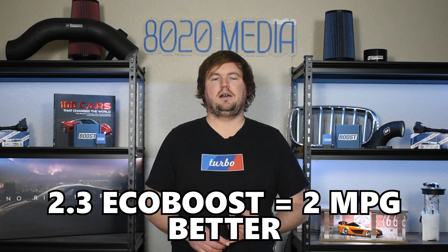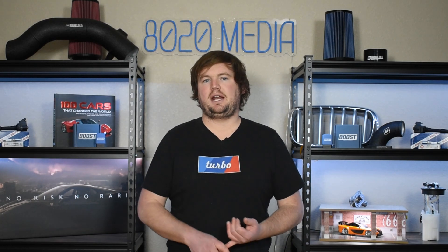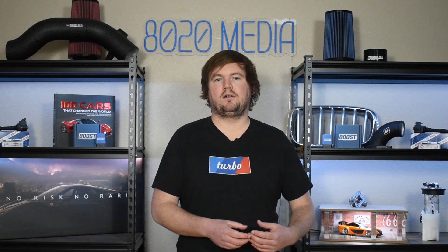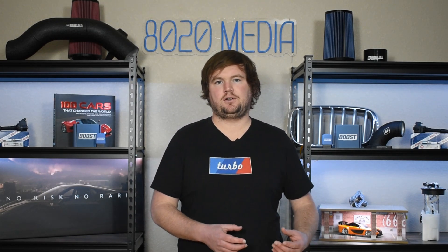Lastly, looking at fuel economy, these engines are relatively close. The 2.3 EcoBoost will return roughly two miles per gallon better than the 2.7 EcoBoost. That's a relatively small difference on the surface, but can add up over the course of years and tens of thousands of miles of driving. Additionally, with the extra power and torque of the 2.7 liter engine, if you really find that you're using that power more frequently, that is going to send fuel economy dropping at a quicker rate than the 2.3 EcoBoost, further adding to the costs of the larger engine.